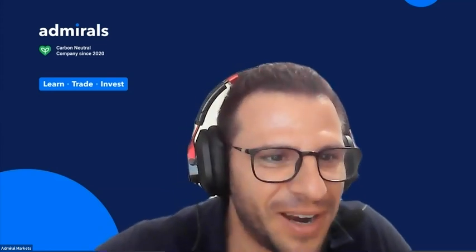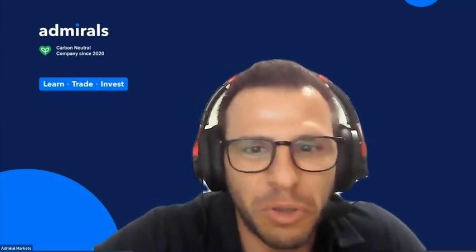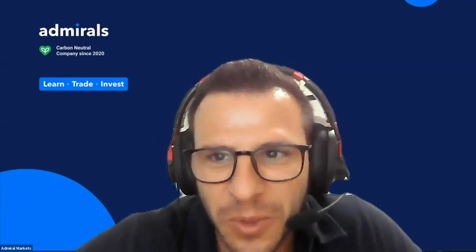Hello everyone, welcome to this webinar session. We have the privilege today to hear Jens, an expert trader, talk to us about the US open — how we can approach trading at this time. I'm sure you're going to gain a lot of value after Jens explains what he needs and what's relevant for you to know. I'll pass it on to Jens.